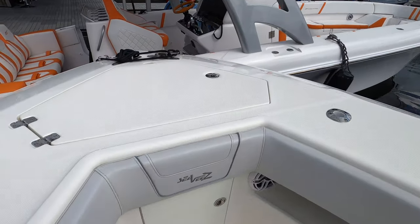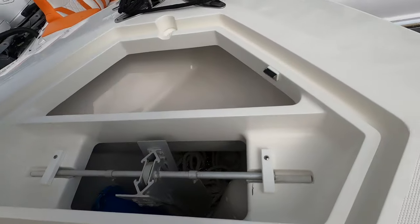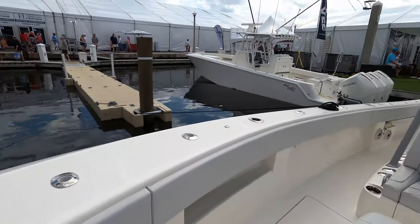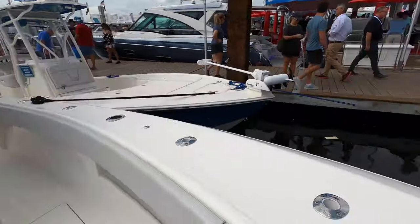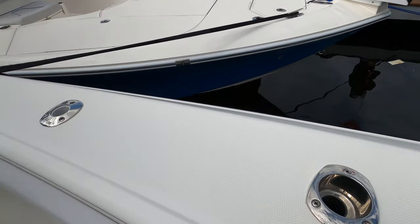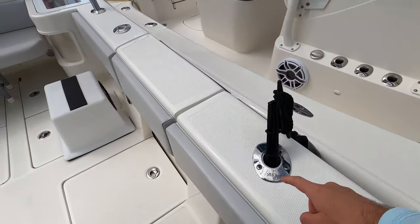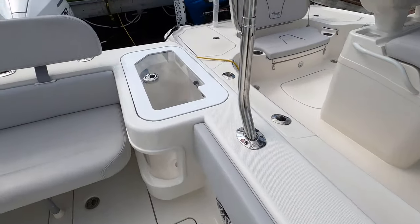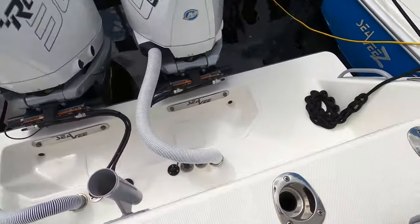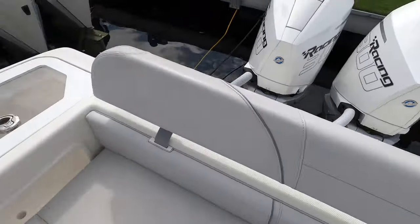We've got the anchor well up here — nice and big. One thing you'll notice on all CVs is the amount of rod holders they have. Counting along one side I get nine rod holders, and in the back there are three more with two cup holders, plus one more down the middle.